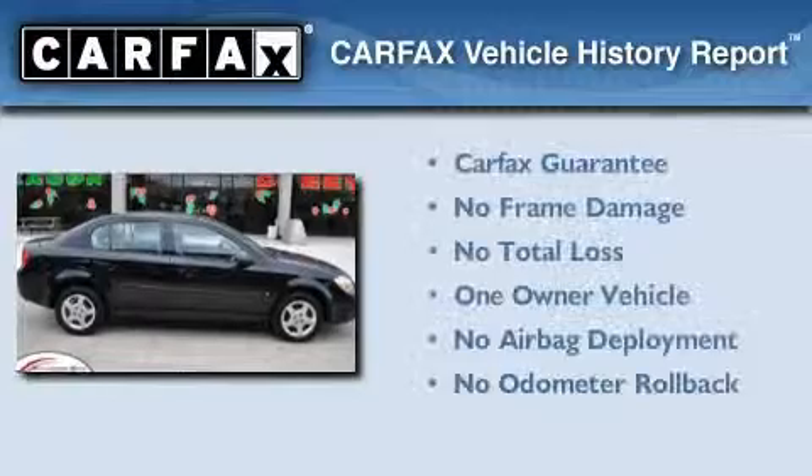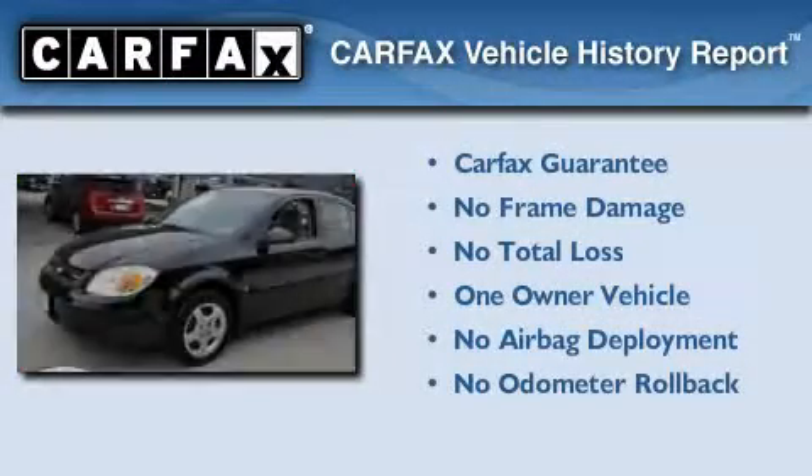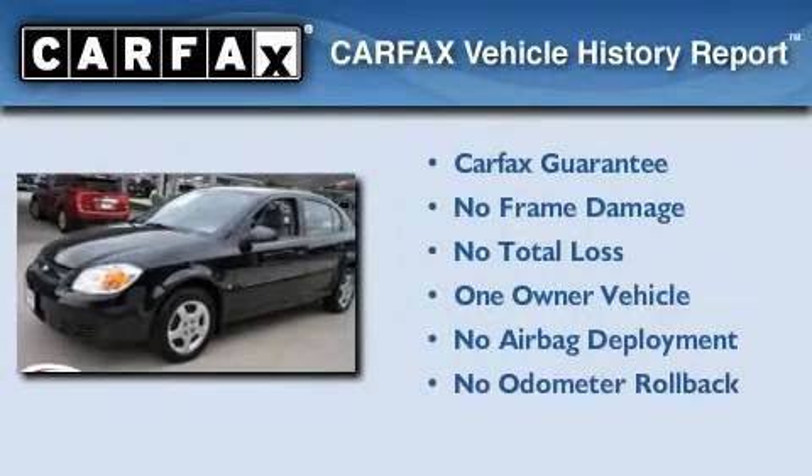This Chevrolet has had only one owner and it qualifies for the Carfax Buy-Back Guarantee.